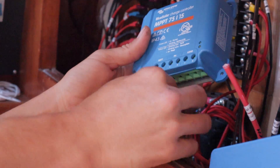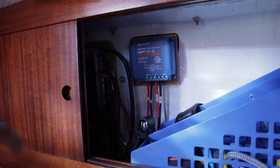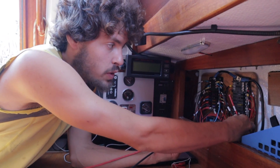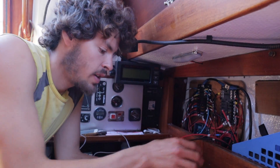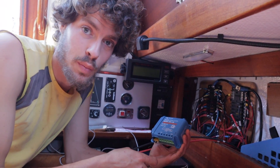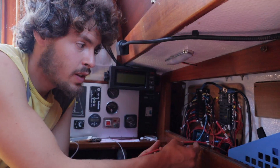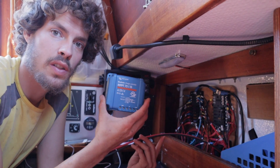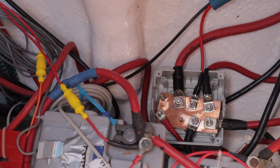Step thirteen: mount your MPPT controller somewhere dry where you can keep an eye on it. Shortest wiring from the panel to the MPPT to the batteries is always best. Label both wires from the solar panel — we labeled ours so that even if all four connections wiggled loose at the same time, we'd still know which is which. Step fourteen: run wires to the MPPT controller and your battery. And then you're done.